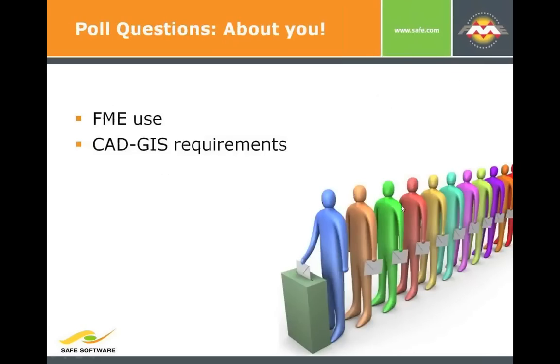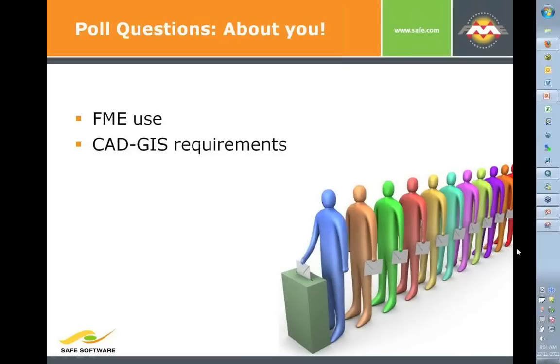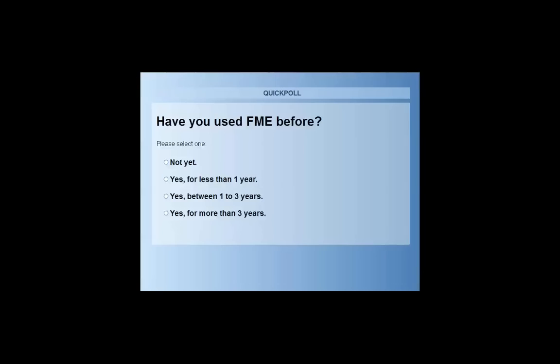We wanted to start this morning by asking just a few things about yourselves to help us as we go through the webinar, where we're going to be looking more closely at how you can use different technology to help with CAD and GIS. Our first poll is: have you used FME before? We got a 50% turnout, so that's pretty good.